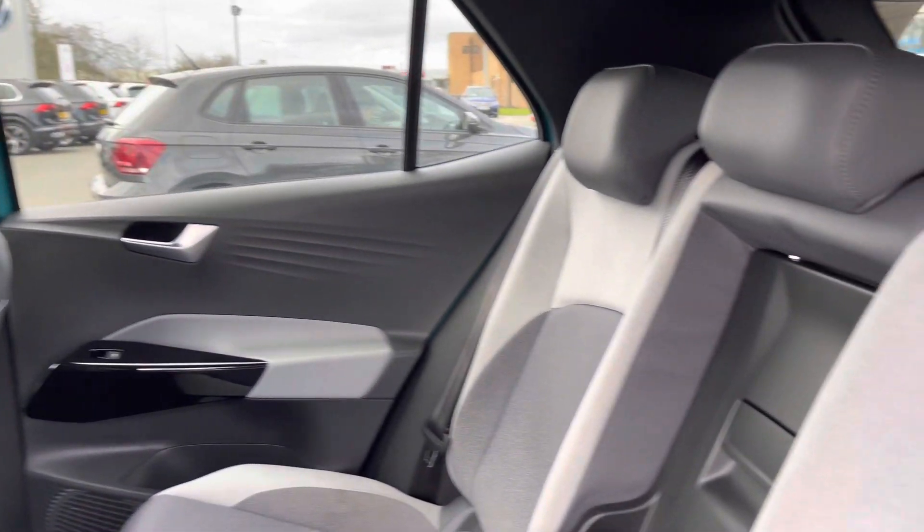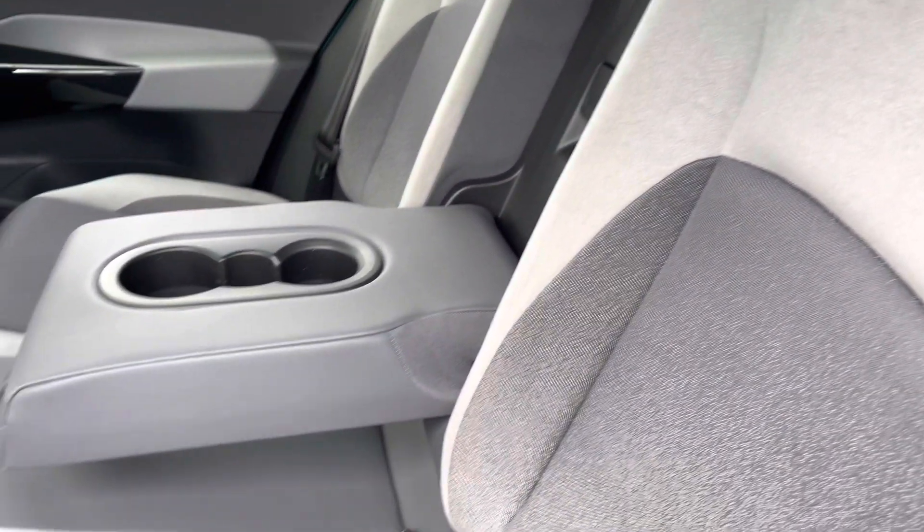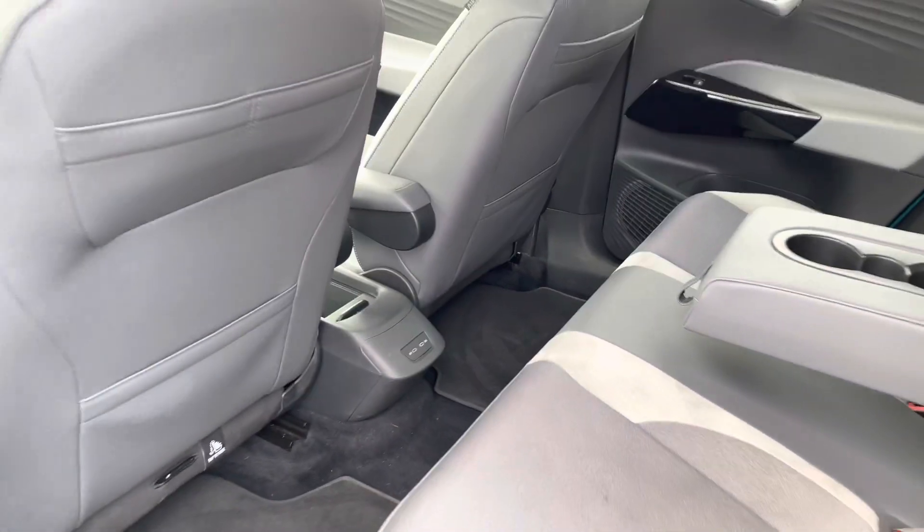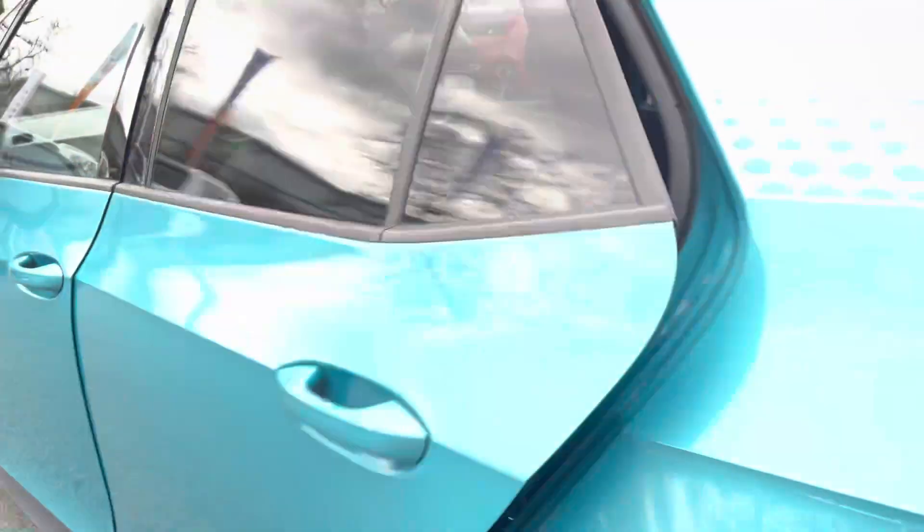Jumping into the rear of the vehicle, you've got these beautiful cloth seats, also ISOFIX points for the outer seats. There's also a centre armrest and a couple of USB ports to keep your rear passengers happy and entertained.